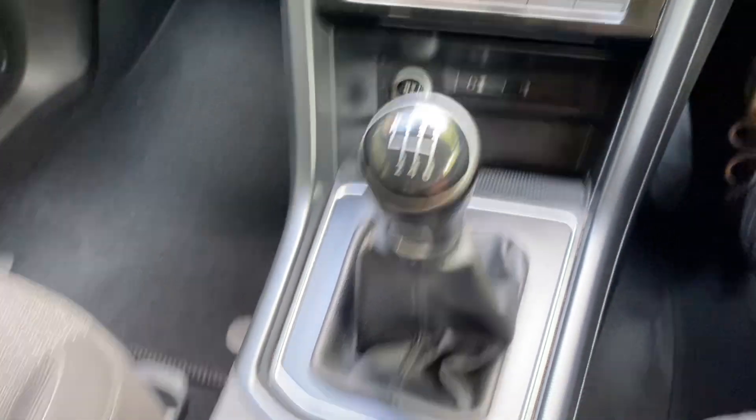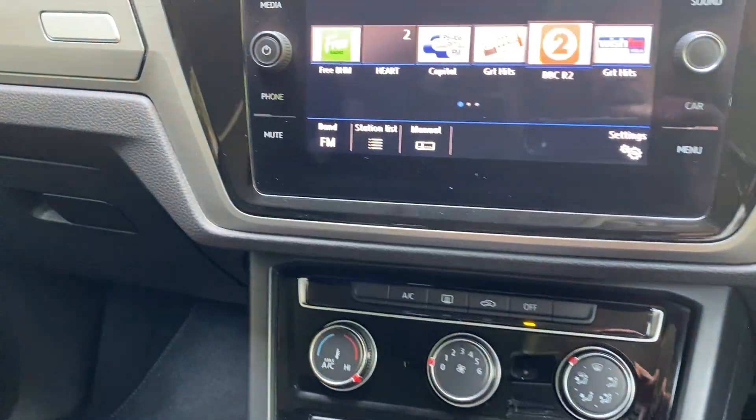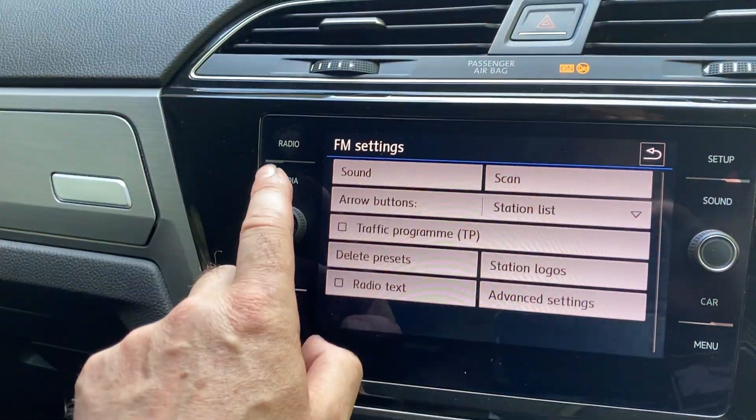Six-speed manual gearbox, automatic handbrake and auto hold. All your heater controls are all down there. And then obviously it's all touchscreen, whatever you want to do with all that.